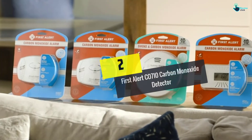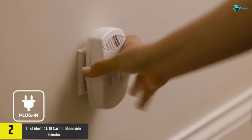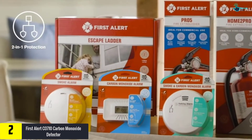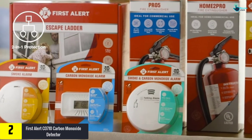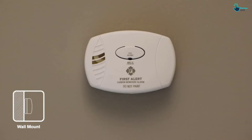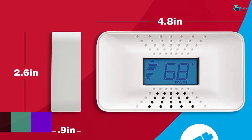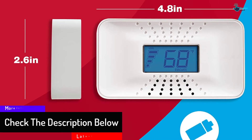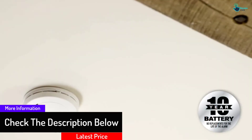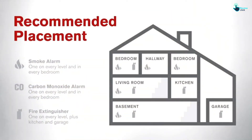At number 2, we have the First Alert CO710 carbon monoxide detector. If you want to enjoy alerts for carbon monoxide as well as smoke for a whopping 10 years, it's time you considered purchasing the First Alert CO710. Also modeled to display temperature, the device serves multiple purposes. Its backlit digital display plus sound backups notify you of different vital occasions. There are low battery, end-of-life, and emergency alerts, all of which have different sound patterns for easy differentiation.